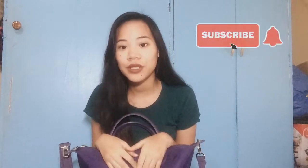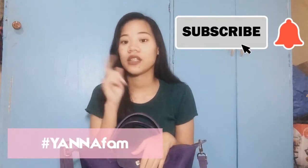Hey guys, it's Yana. Welcome back to my channel. So for today's video I'm going to be doing a 'What's in my bag?' But before that, make sure to click the subscribe button to be part of the family, and click the notification bell beside the subscribe button to be notified whenever I post a new video.